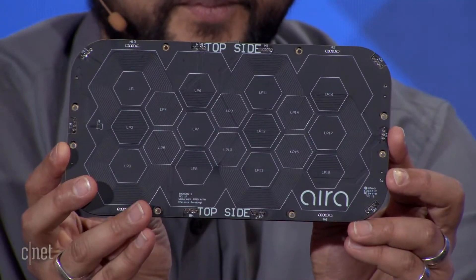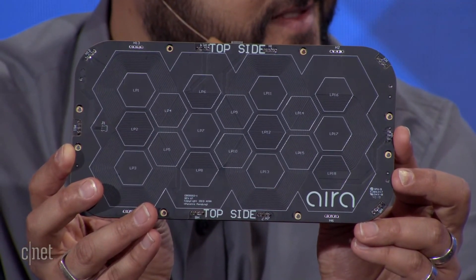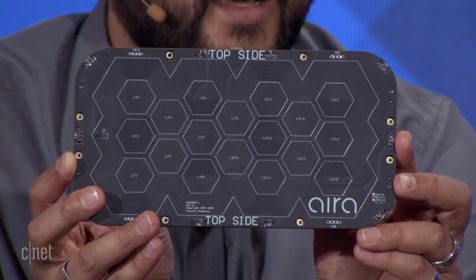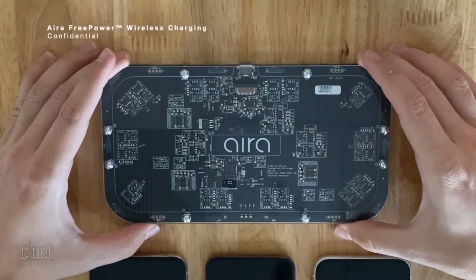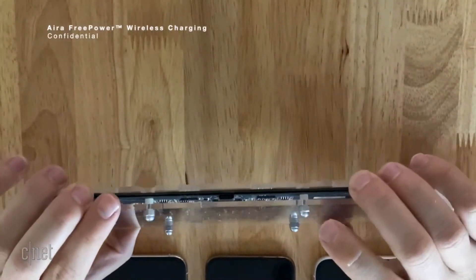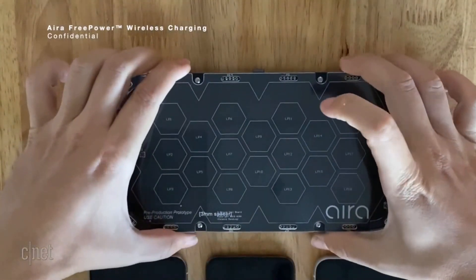Our first partner who will be shipping this technology is a company called Nomad. Their device, which is this size, will support three devices simultaneously. ERA is not selling these directly — we're working with third parties who will make their own versions. Can you tell me about other partners? Are you working with furniture companies, hotels, anywhere I'd find this in an end table?